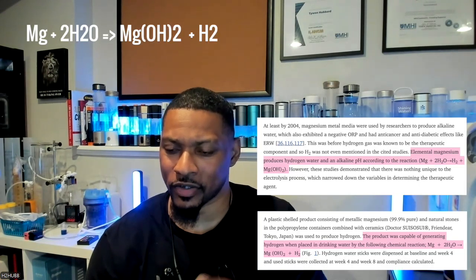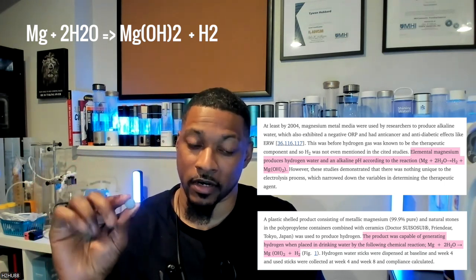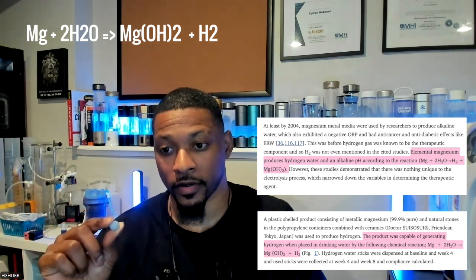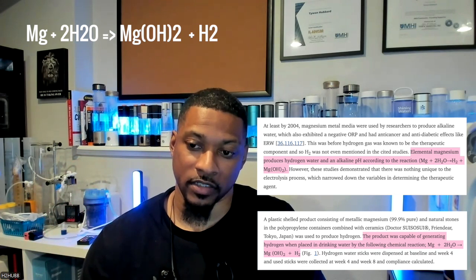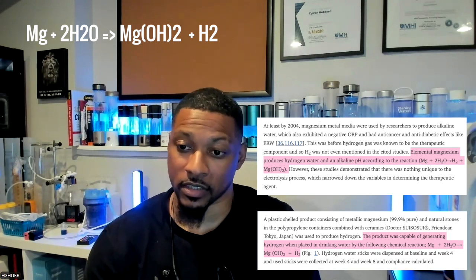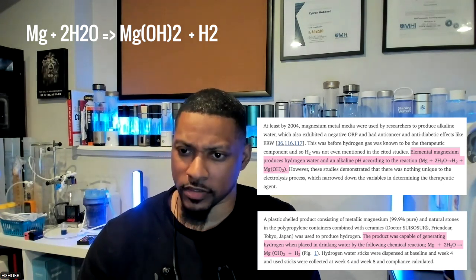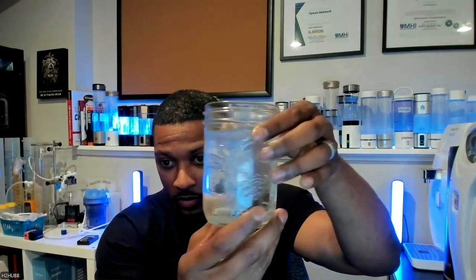We're going to have the chemical equation pop up on screen. Basically, when it comes to these tablets, one magnesium atom reacts with two water molecules, and the product is a magnesium hydroxide molecule and a hydrogen molecule. That's basically what happens — you can see it in real time. I'll go ahead and show you guys: you take this tablet, put it in water, and as you can already see, it is reacting to form molecular hydrogen.